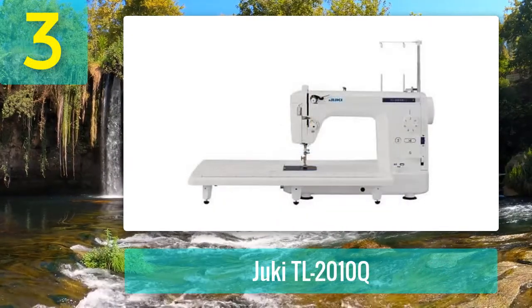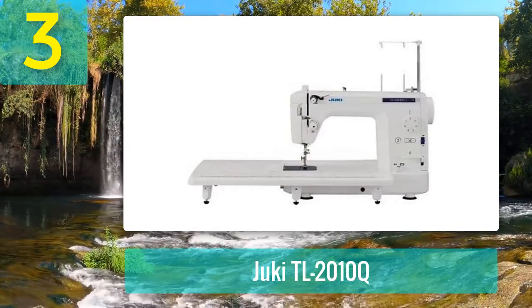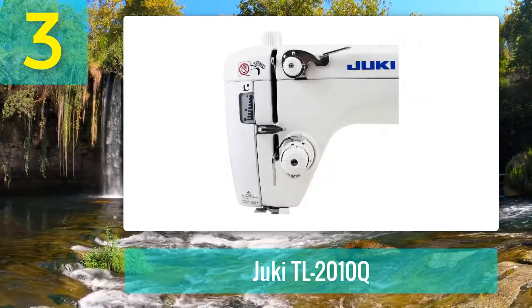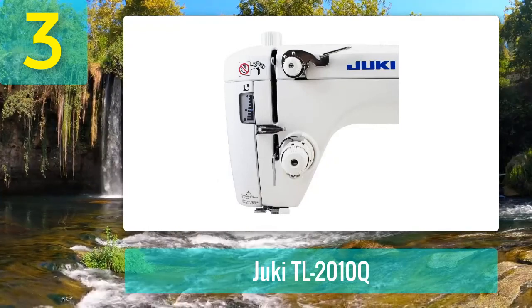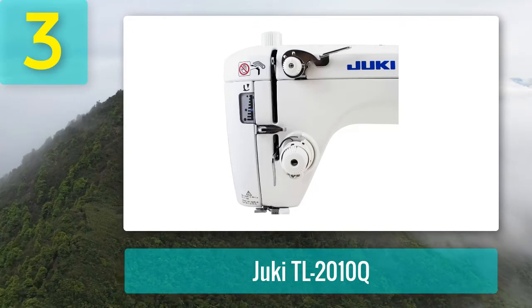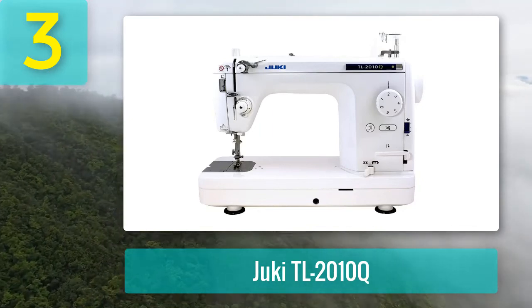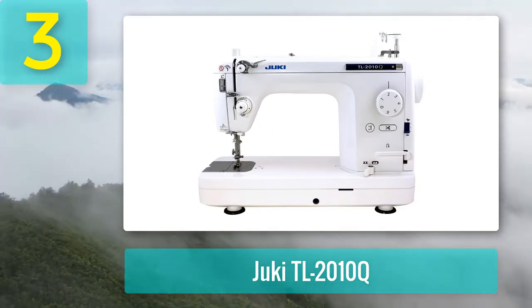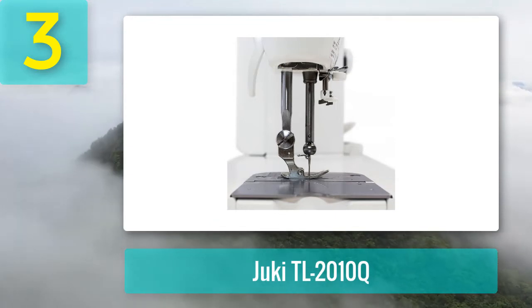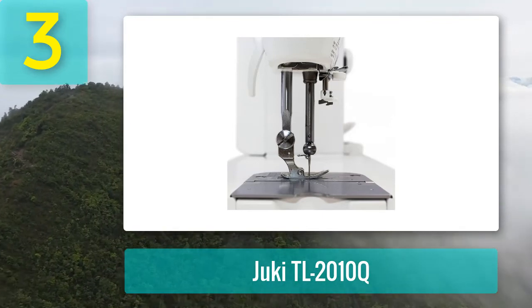Coming in at number 3: Juki TL 2010Q. The Juki TL 2010Q delivers professional quality results thanks to its superior components and high-quality build. Constructed with a robust aluminum frame, this quilting machine is made to last, and comes equipped with extra high presser foot lift, a large extended workspace, adjustable presser foot control with knee lift lever, manual thread tension control, and adjustable stitch length. The variable stitching speed reaches a maximum of 1,500 stitches per minute and is controlled with a simple-to-use sliding control. This long-arm quilting machine has a side loading bobbin with an automatic needle threader, and it comes with two different quilting feet supplied.